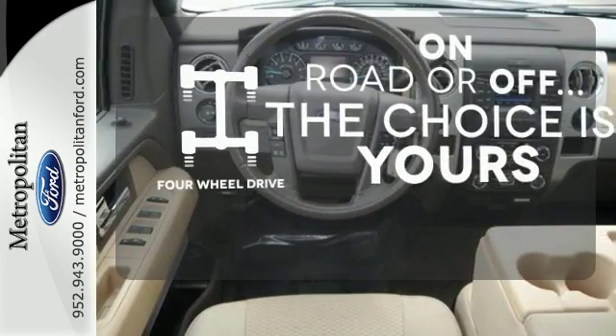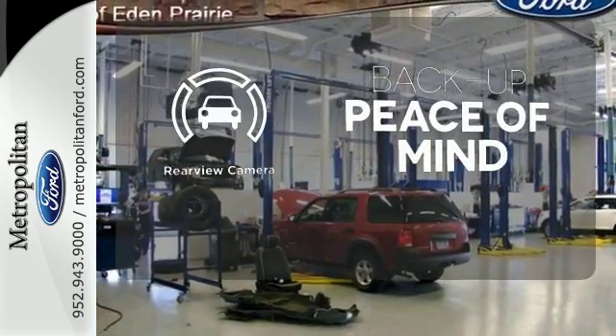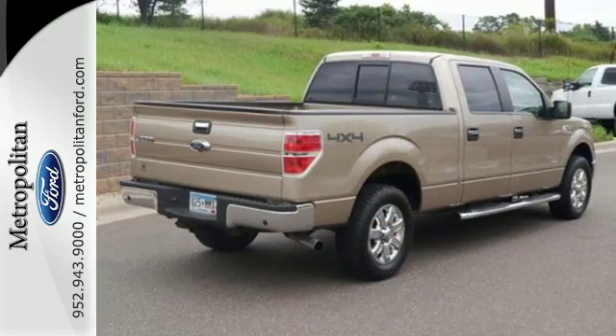The four-wheel drive allows you to go anywhere. Hindsight is 20-20 with the backup camera. This truck is built tough to come through when you need it most. See it for yourself today.